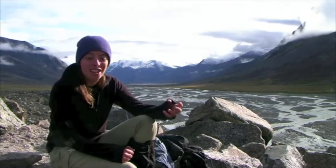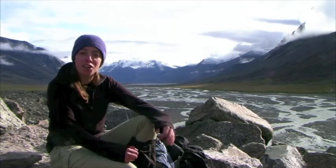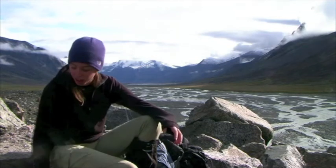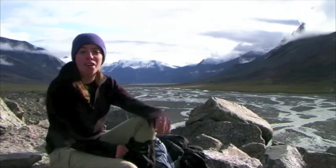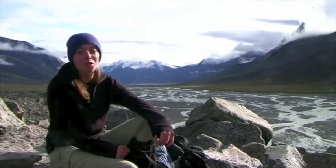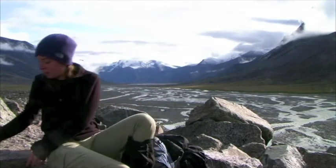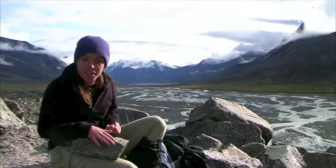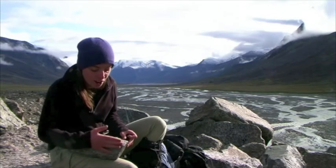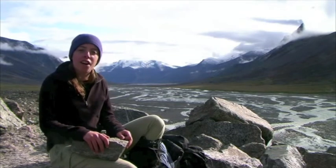A glacier, as it's ice, doesn't have as much erosional power as a river does, yet because it's so huge, it can carry massive, massive boulders, like the one I'm sitting on, and even like these big ones behind me. Some can be as big as houses, which we've walked past in the past few days. Very distinctive of glacier erosion are these nice, sharp edges. The glacier is not rounding them - it's just plucking them out of the mountainside and carrying them down the valley with it.